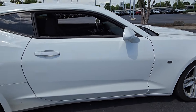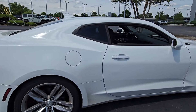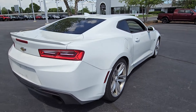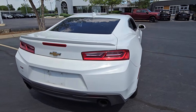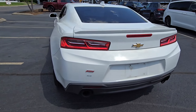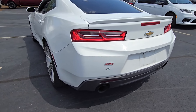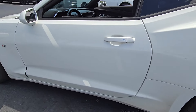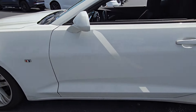Again, this is a 2016, and we'll get to the interior in just a bit. The important part is that it is still driving well — no weird sounds or anything like that while you drive. And I really like this Camaro badge on the side of the vehicle.